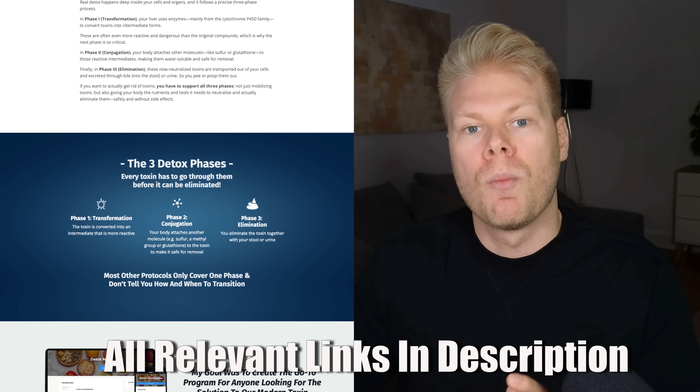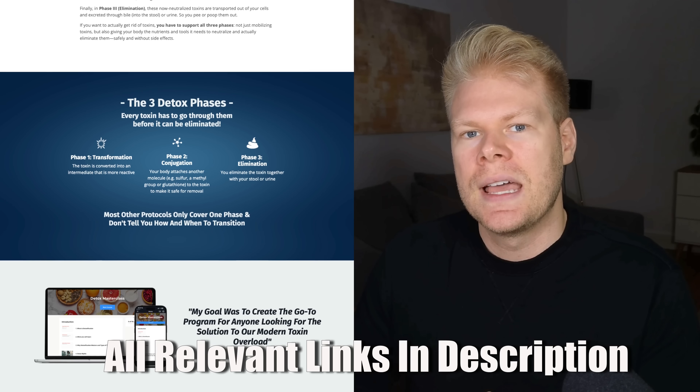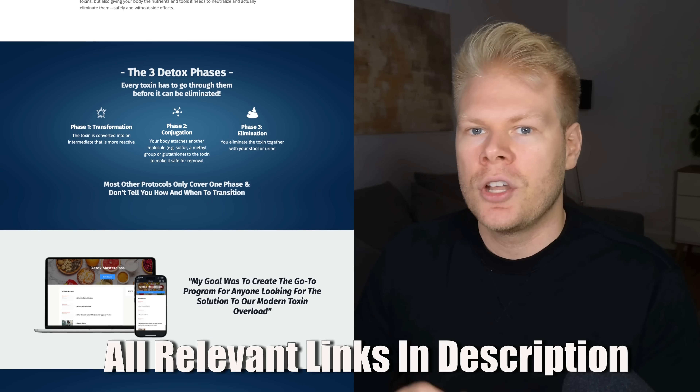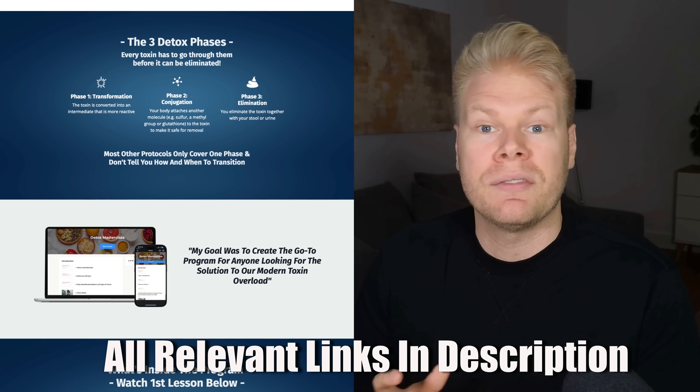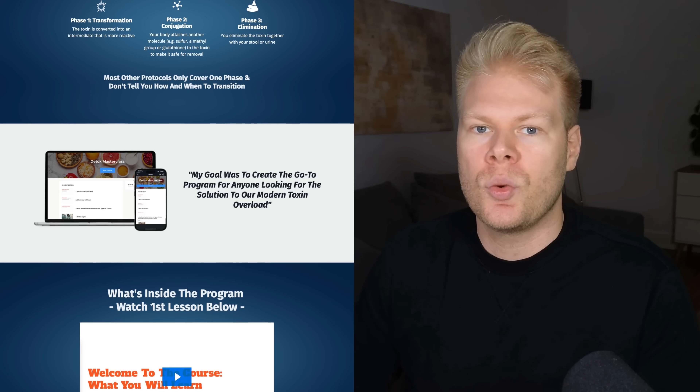If you're looking for more information on toxin elimination, exact supplement dosages, and dedicated protocols — not just for microplastics but also for heavy metals, excess estrogen, and forever chemicals — check the description where I've linked my detox masterclass. It shows you how to get rid of the toxins we're exposed to every day and covers diet, supplements, and elimination pathways. It's listed under my programs in the description.